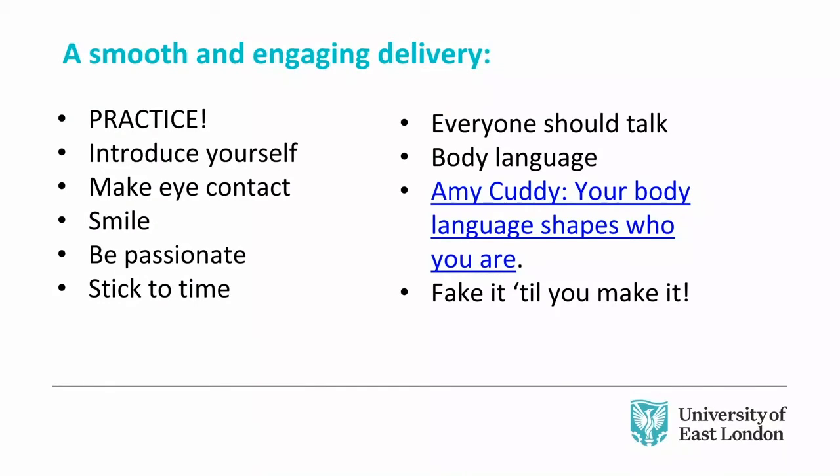For a smooth and engaging delivery: practice, practice, practice. A couple of you mentioned it — it is so important and is the real key to giving a good presentation. Do not underestimate the value of practice. Even if you don't have anyone to present to, present in the mirror, present to the wall. Always introduce yourself — it makes a connection with your audience. Make eye contact. A useful trick is to make a W shape in the crowd with your eyes — that way you're not focusing on one group, not looking down, and you're connecting with the whole room.